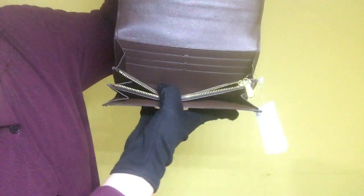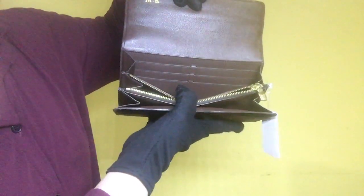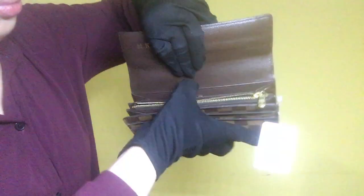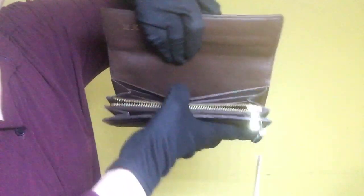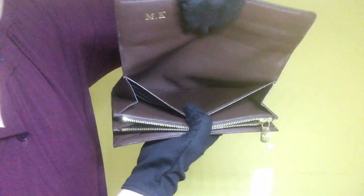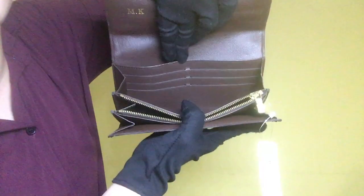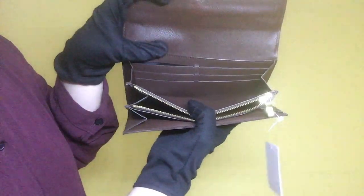Once you have opened the wallet, there is a total of 6 additional card slots and other compartments as well. For the first compartment, it has minimal dirt inside, no signs of stickiness nor peeling. For the next compartment, it has minimal scratches and it is clean.